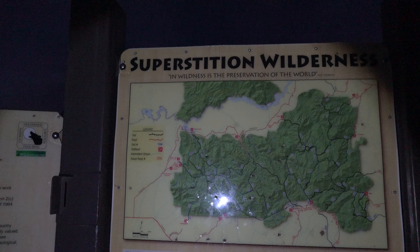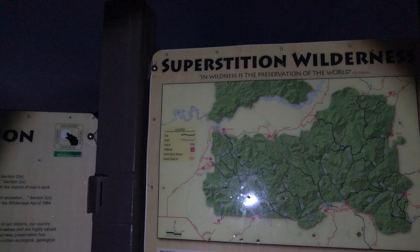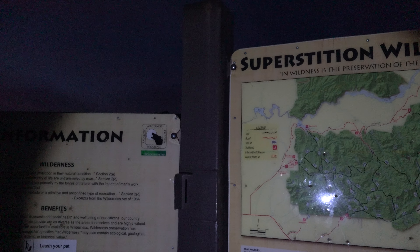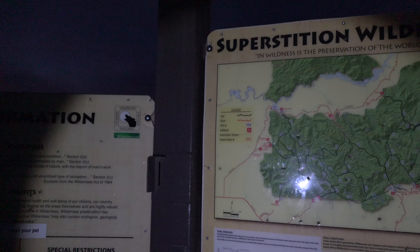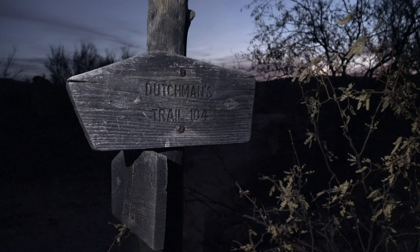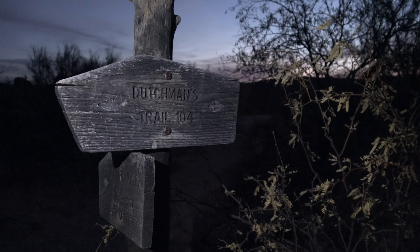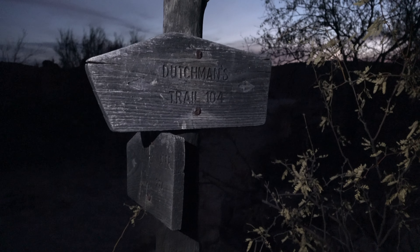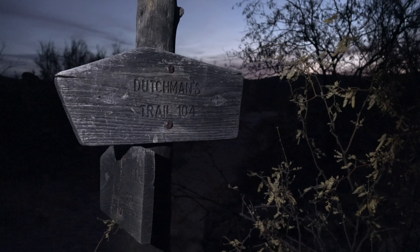Welcome to the Superstition Wilderness just outside of Apache Junction. Patrick and I had something bigger planned for today but last night we changed our minds and decided to come out here. We're gonna hike out and climb Palomino Mountain and then maybe do a few other high points. We'll be heading right on the Dutchman Trail here — left is the Second Water Trail which leads out to Battleship Mountain.